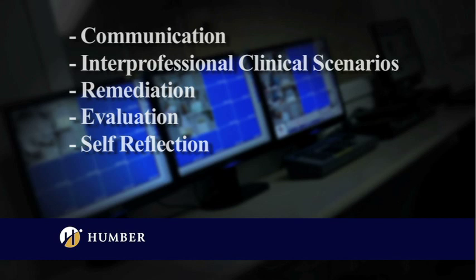During our simulation, students are able to assess various medical situations and respond with the appropriate intervention. In addition, we evaluate communication skills, interprofessional clinical scenario practice, remediation, and evaluation — and it's a great opportunity for students for self-reflection.